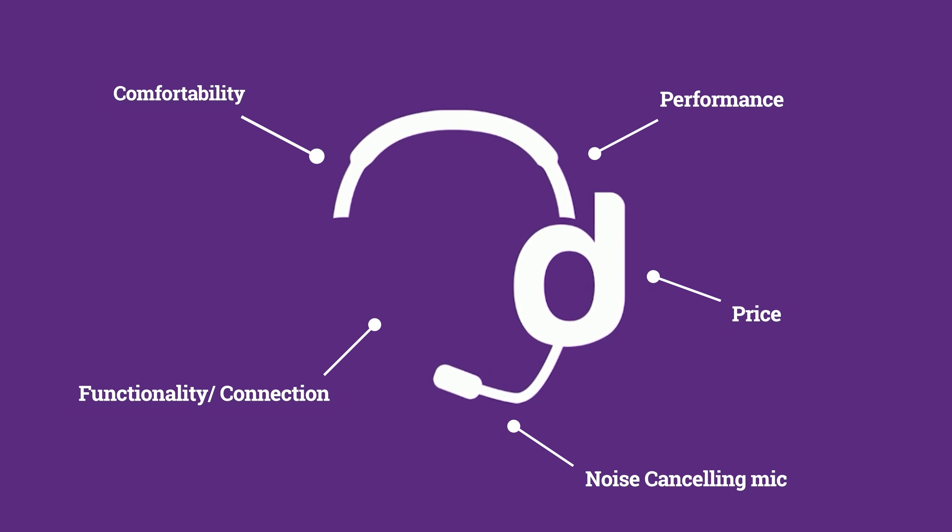Value is a perception depending upon what you value most. So maybe it's the noise-canceling mic, the comfortability, the features, or whatever is most important to you. But what I'm looking at for ranking the headset in this category is price, functionality — what it can connect to, what's available with the headset — its features, and all of those things combined: features, performance, and price all combined into one.